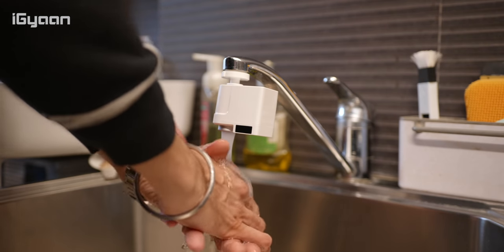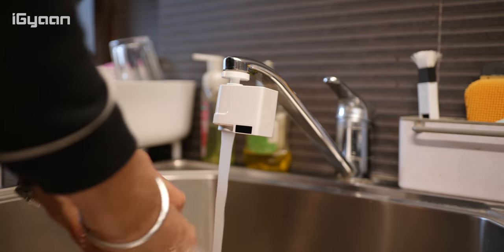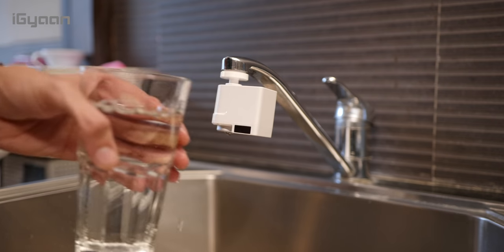It does have two modes. One mode is the standard sensor mode where you move in your hand, the water comes in and when you remove your hand the water stops. The other mode is the continuous mode where the water will flow until you manually turn it off. Pretty cool device — definitely go check it out, link is in the description below.